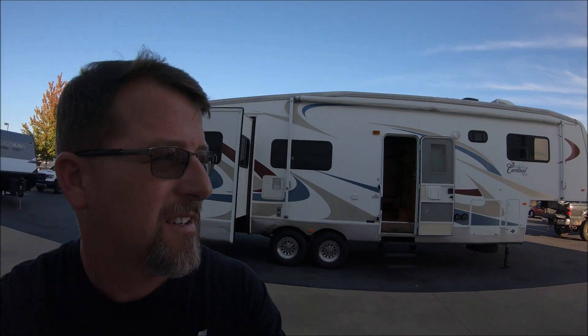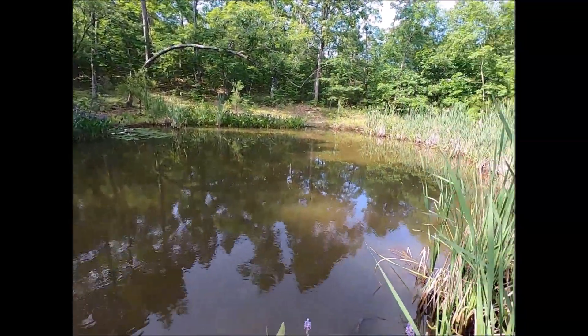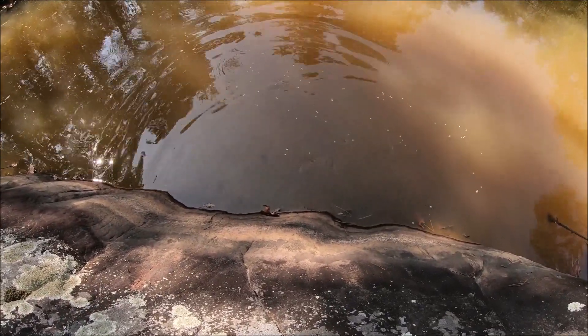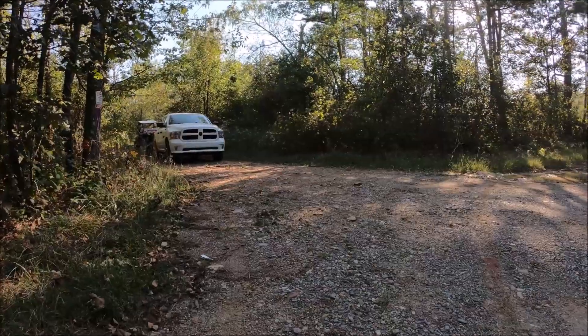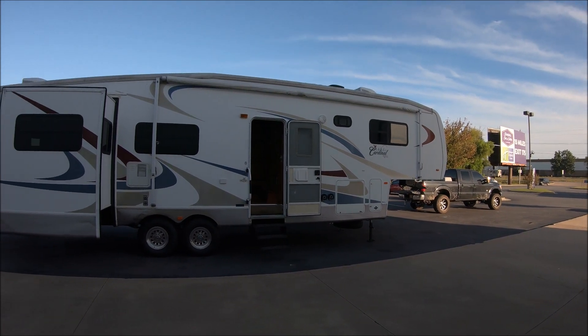Hey guys, John here. Look behind us, we got a camper. There it is, all of its glory. It's a Forest River Cardinal fifth wheel.